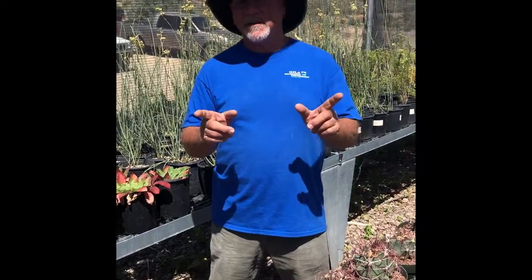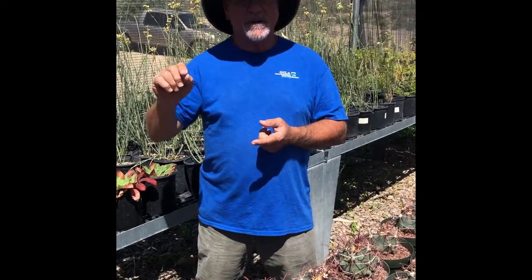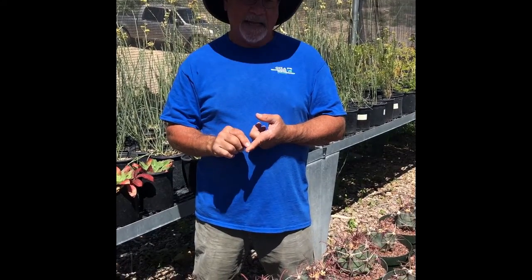Hi, I'm Steve with the Gila Native Plant Nursery. Just to remind you, this is our last week of our virtual plant sale. If you want to purchase plants, you go online at gwpaz.org, click on the nursery tab, and it'll prompt you how to get to ordering plants online.